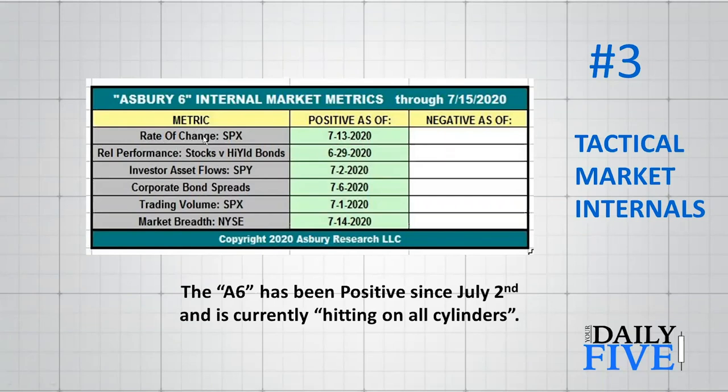There are six metrics here. Only one is strictly to do with price — that's the rate of change on the S&P 500. The other five are secondary indicators: asset flows in the spider, corporate bond spreads, relative performance comparisons, and market breadth. You can see all of these are green, meaning they're all positive. These dates tell you when each particular metric turned positive. Right now the A6 has been positive since July 2nd — collectively, as a team, it's currently hitting on all cylinders, which tells me the breakout seen in chart two has some internal horsepower behind it.